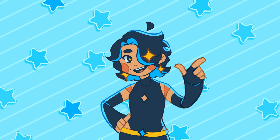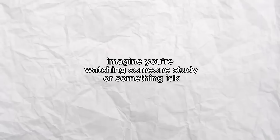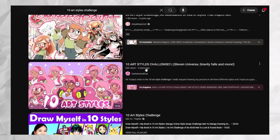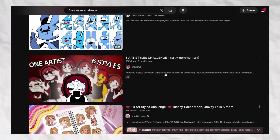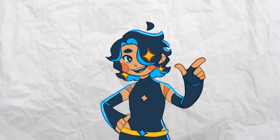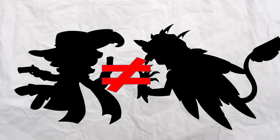If you don't know what a 10 art style challenge is, it's exactly what it sounds like. You either pick 10 artists or 10 pieces of media that you admire and you study the styles. Most commonly, somebody will draw the same character in all of these styles just to see the differences between them, but I actually wanted to put a little bit of a spin on it. Not only did I want to draw in these styles, I also wanted to draw my OCs in these styles for each of their respective medias, so every single character I draw in each of these styles will be a different character.